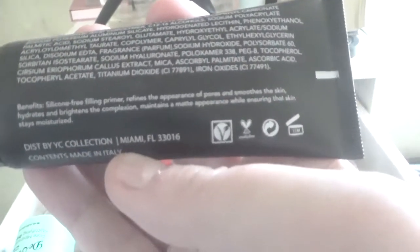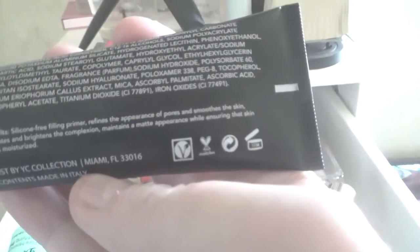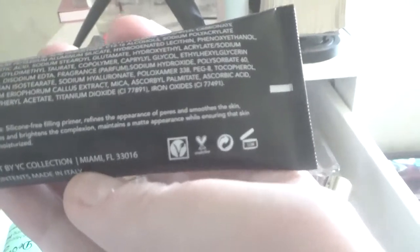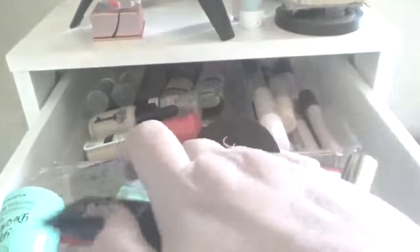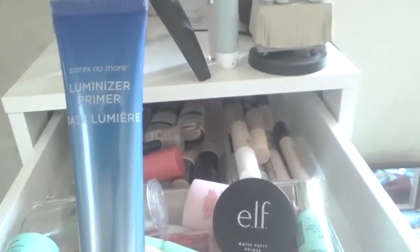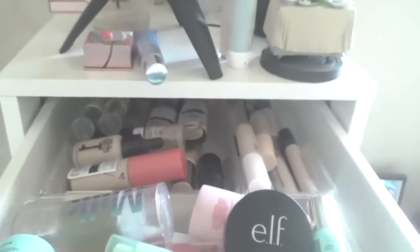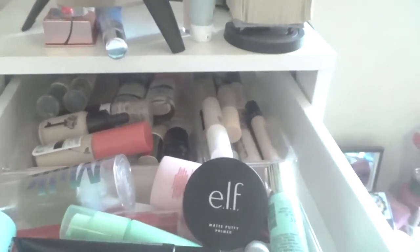Let's do this one — the Pores No More Illuminate Primer by Dr. Brandt. One of my favorite primers. For foundation we have the Bare Minerals foundation, and I know I have a couple of other foundations I'm working on.